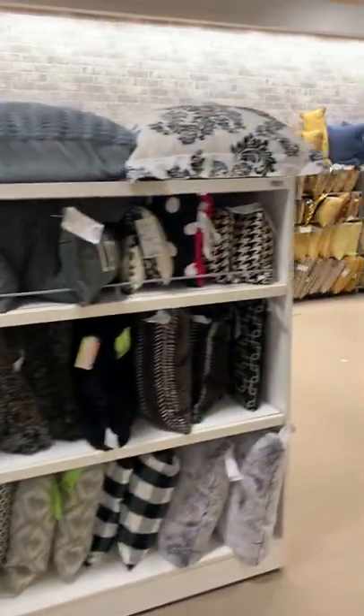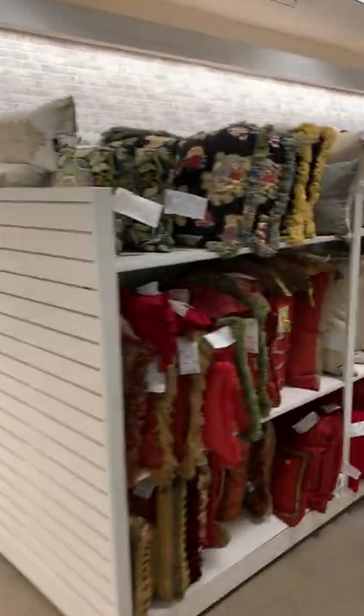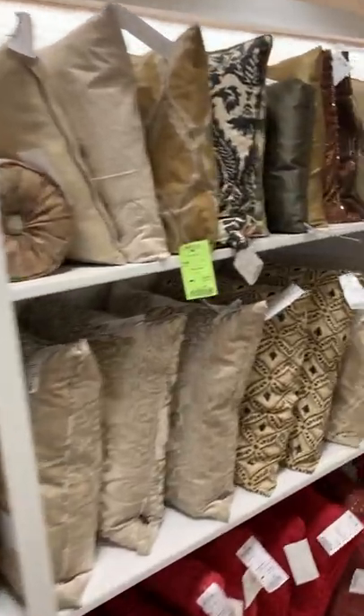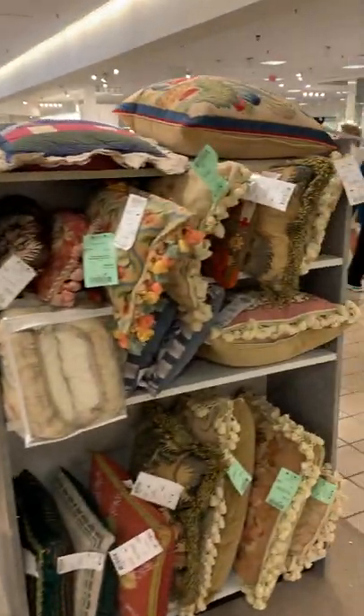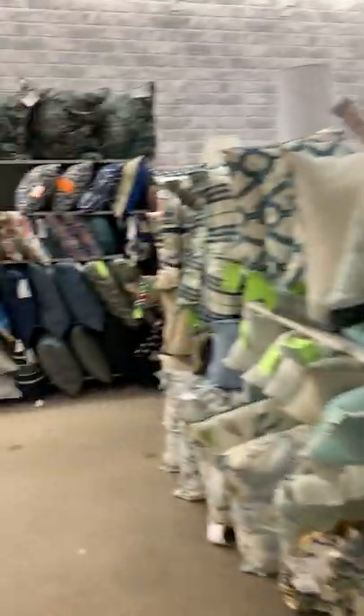Hi there. Today I'm going to show you our pillow department. We have them nicely color-coded and separated by their style, by their color, tapestry — all different styles.